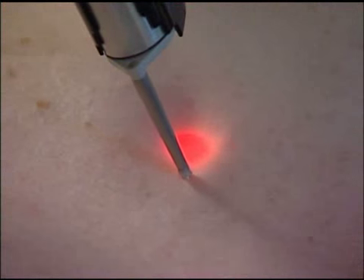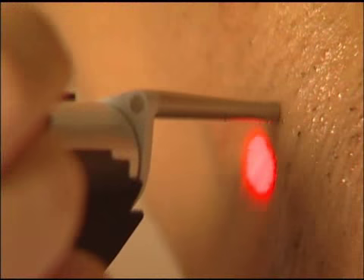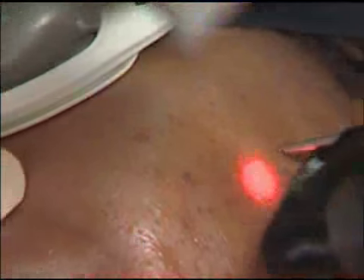What the Elite gives us is the ability to treat every skin type, so it truly is a universal hair removal device. The Alexandrite will allow us very fast and relatively painless hair removal with the air cooling system.